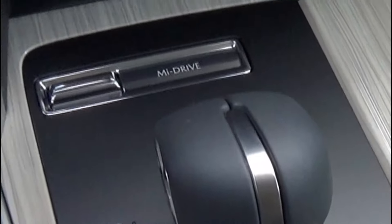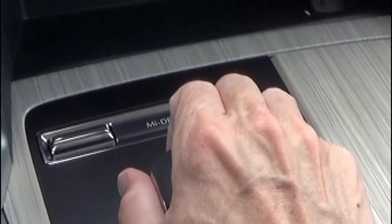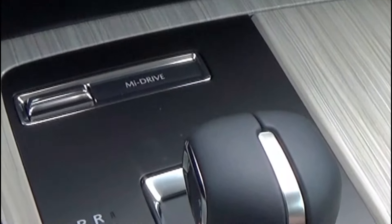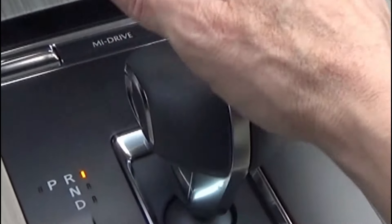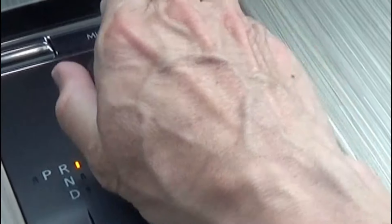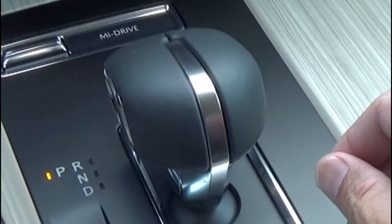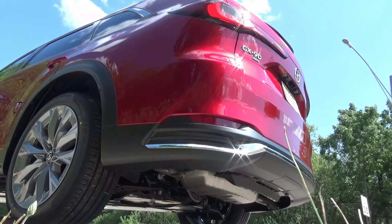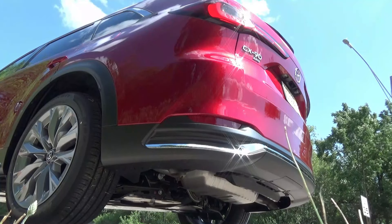One thing you'll notice when you get inside the CX-90 is that the shifter has changed, and it is something to get used to. When you put it into reverse from drive, you might think that's park and step off the brake while still rolling, so be careful. If you do put it in reverse, you'll get a special sound on the outside to let people nearby know that you might be backing up.